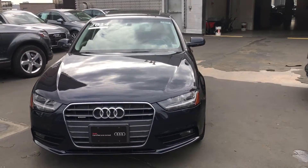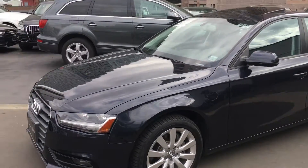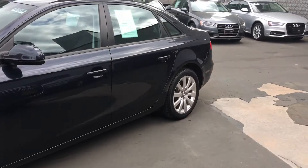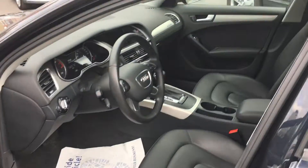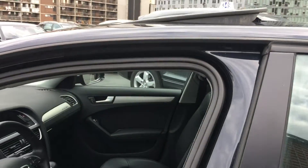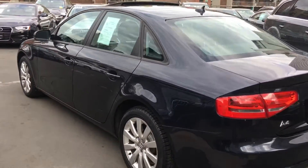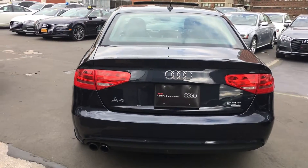Coming around from this side, I'll do a walk around so you can get an idea of what the car looks like. Beautiful 17-inch wheels. Take a look at the inside of the car — it's a premium package with black leather seats, slightly over 19,000 miles. You have a sunroof, heated seats, rear folding seats, a CD player, and lumbar support. As you can see, the bumper is clean with no damages.